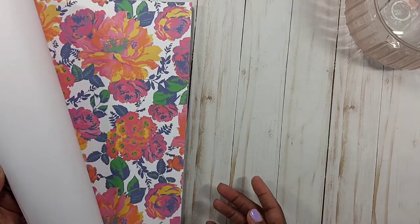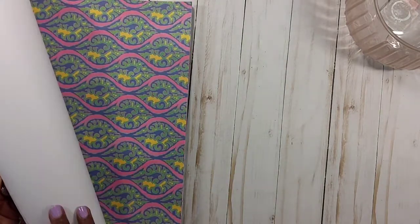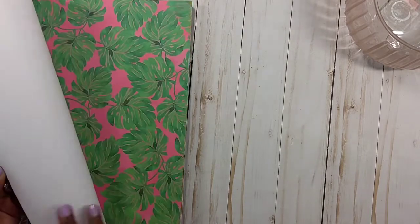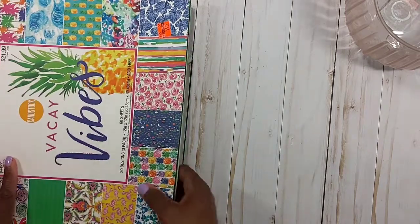I picked it up not because I needed the paper, but the colors were so vibrant and everything was so pretty — it just spoke to me and I couldn't leave it sitting there. I guess if I tried really hard I could have left it, but I didn't try that hard.